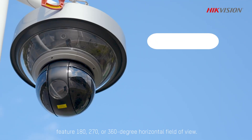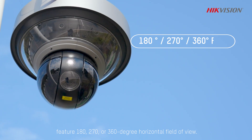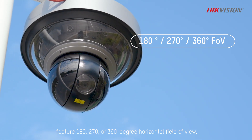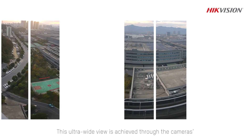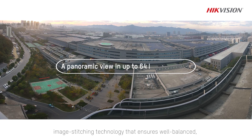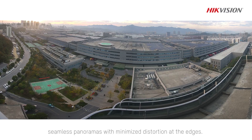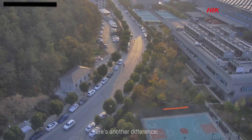however, feature 180, 270, or 360-degree horizontal field of view. This ultra-wide view is achieved through the camera's image stitching technology that ensures well-balanced, seamless panoramas with minimized distortion at the edges. Here's another difference.